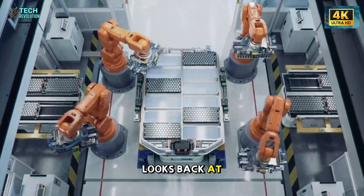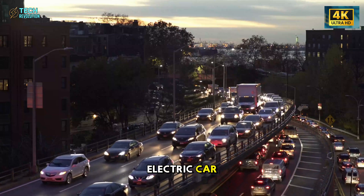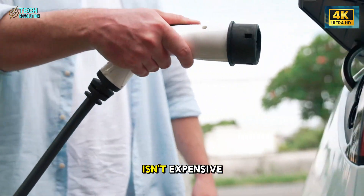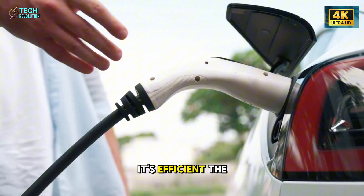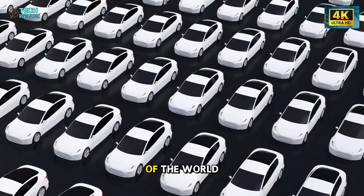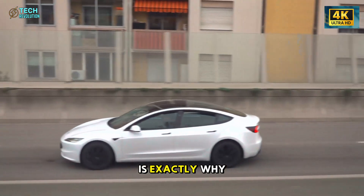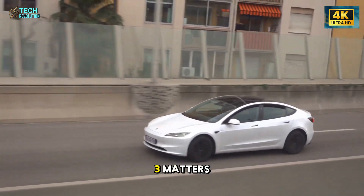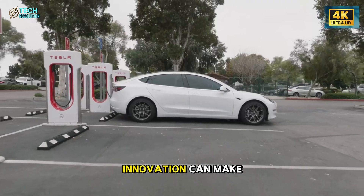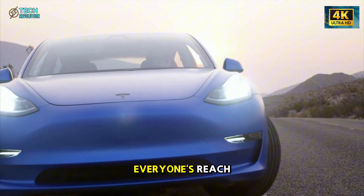When history looks back at this moment, it won't just see the birth of a cheap electric car. It will see the moment when Tesla taught the world that the future isn't expensive — it's efficient. The only question left is whether the rest of the world is ready to catch up. And this is exactly why the Tesla Model 2 matters. It's not just a cheaper car. It's proof that innovation can make technology simpler, faster, and within everyone's reach.